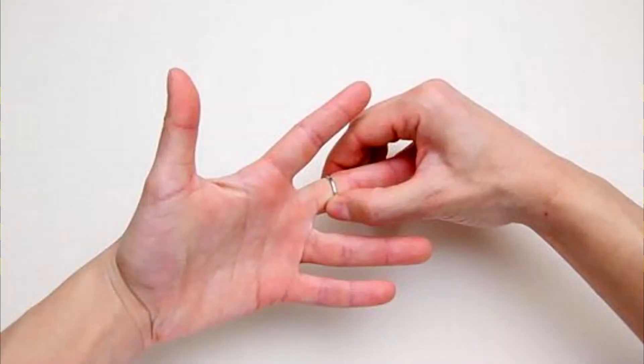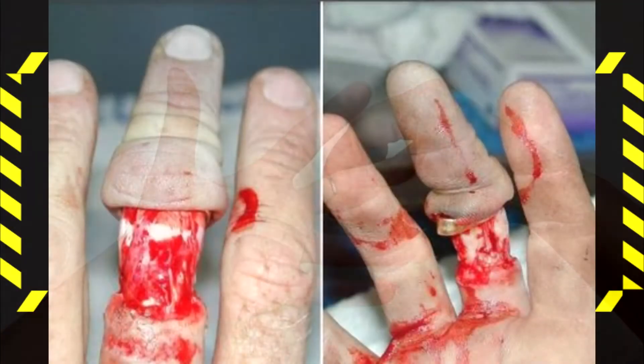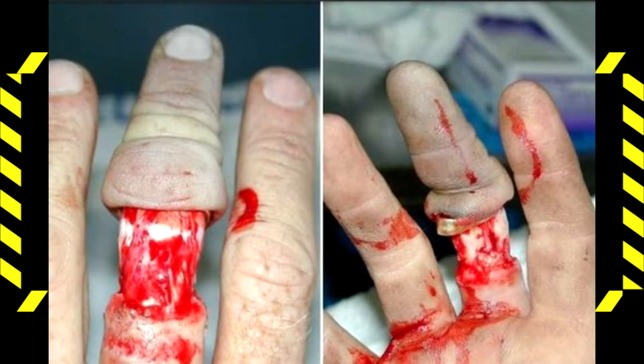Jewelry is forbidden to wear in the shop. It is important to remove all jewelry or run the risk of having machinery rip it off your body, doing some serious damage in the process.